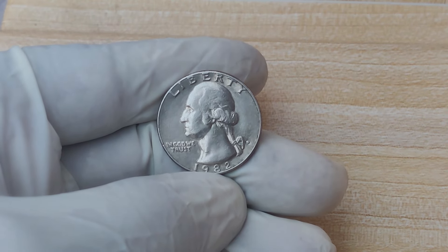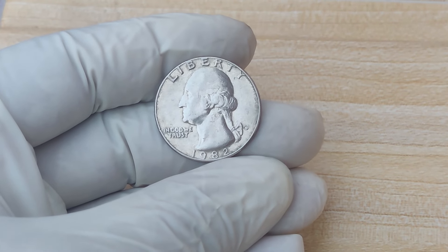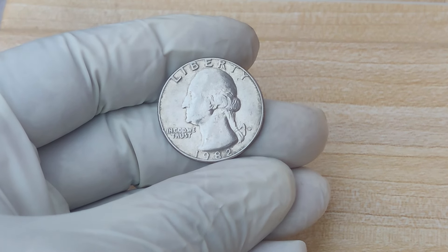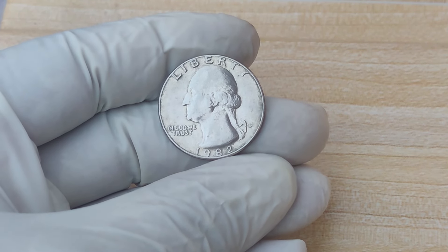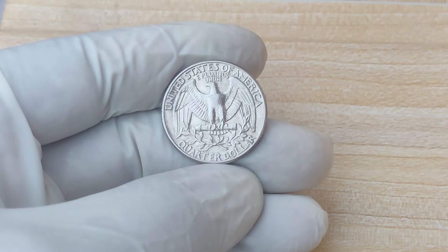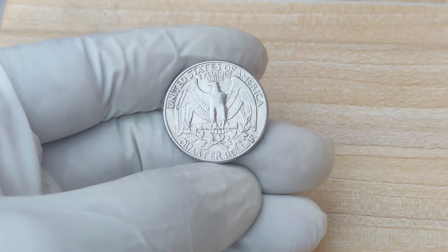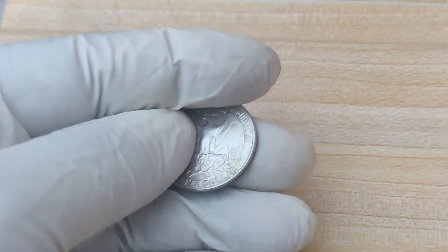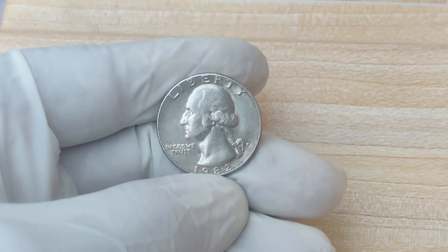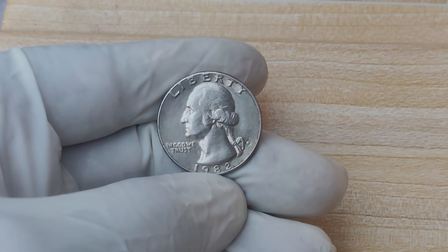Coins that look like they just left the mint — without scratches, dings, or discoloration — are highly prized. These high-quality quarters, graded as MS67 or higher, can fetch thousands of dollars at auction. In 2022, the numismatic world was shocked when a 1982 D-Washington Quarter was sold for an eye-popping $1.7 million.